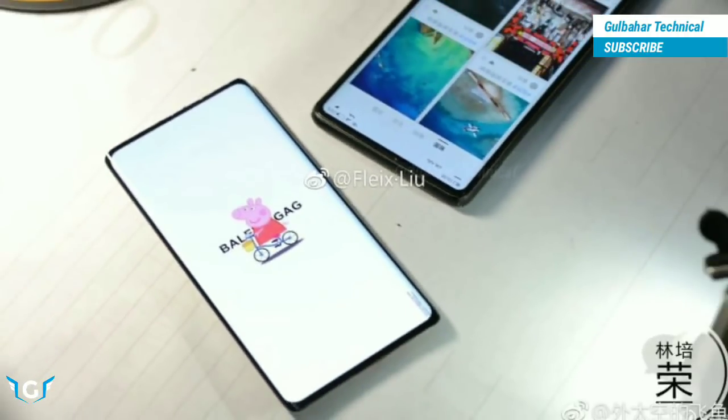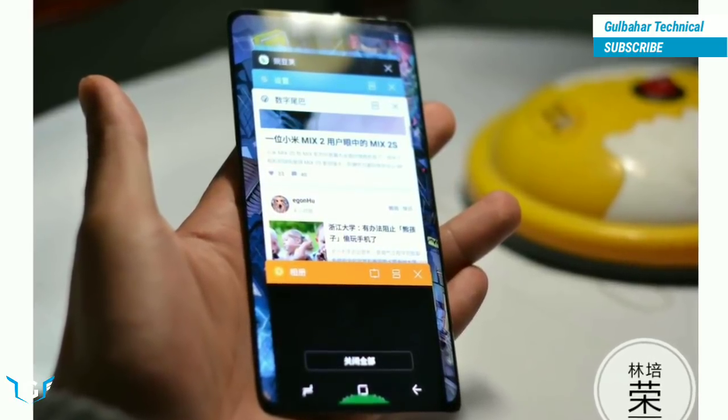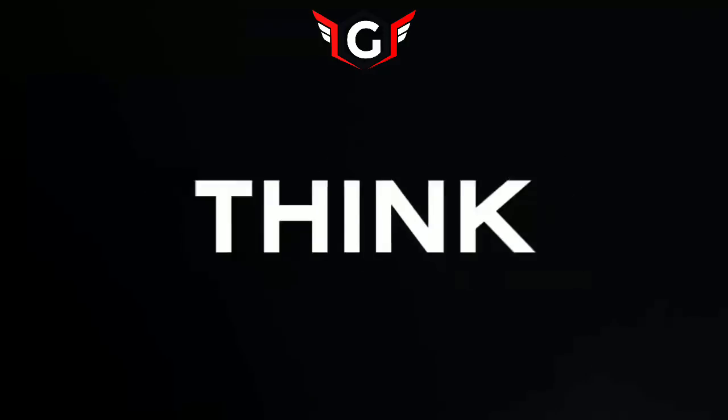However, with the continuous improvement of screen technology, in the future we are very likely to be able to buy a real full-screen mobile phone.